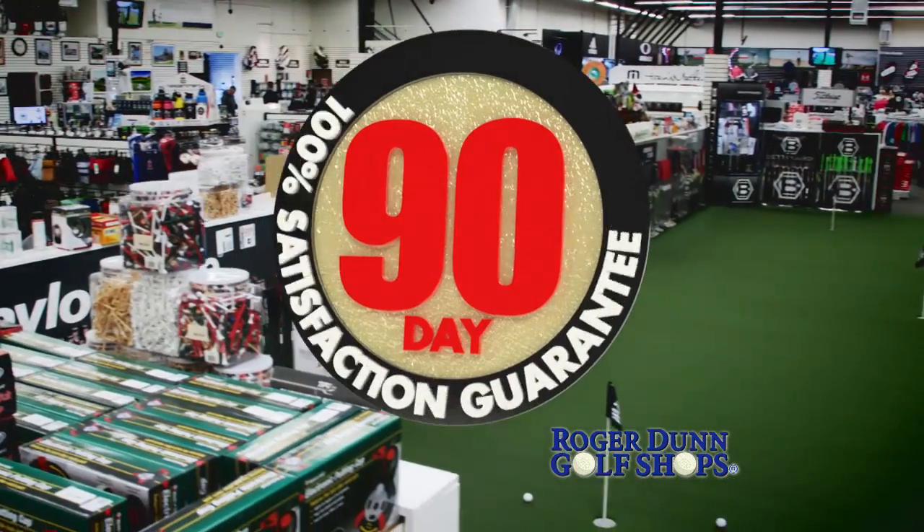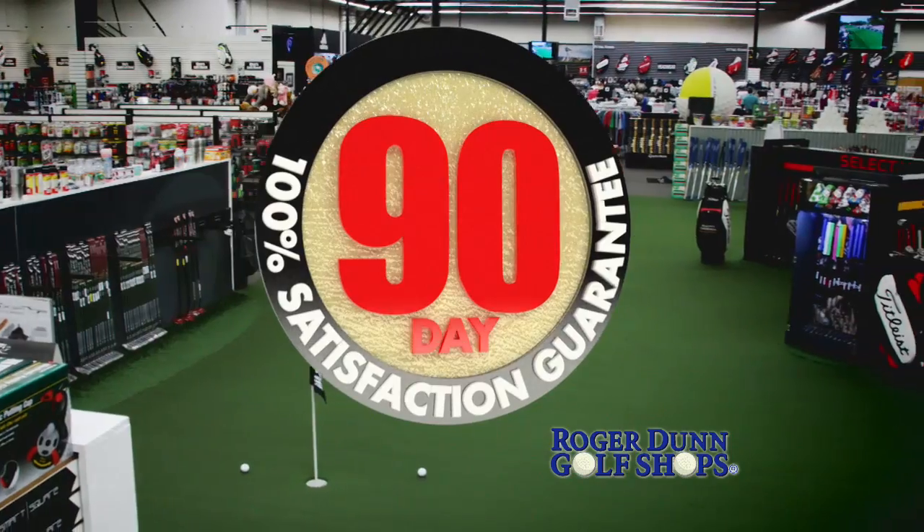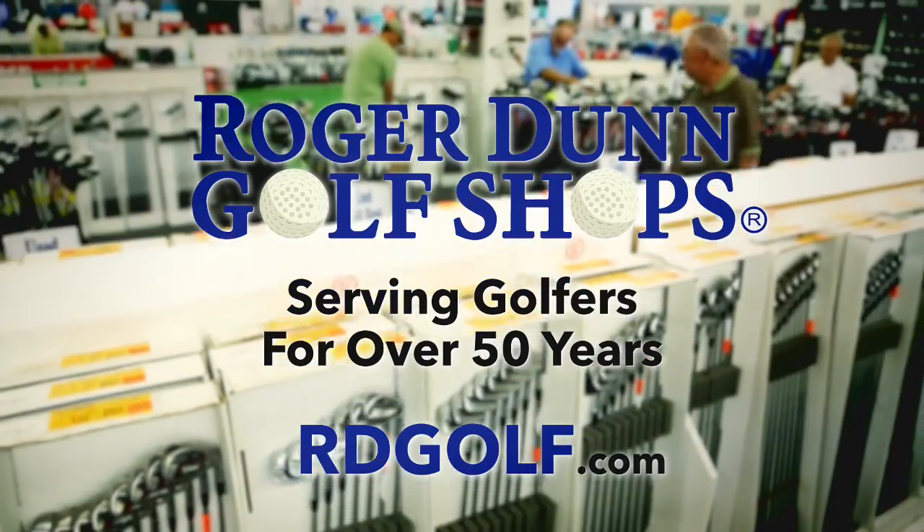Every purchase at Roger Dunn Golf Shops is backed by our 90-day satisfaction guarantee. Roger Dunn Golf Shops.